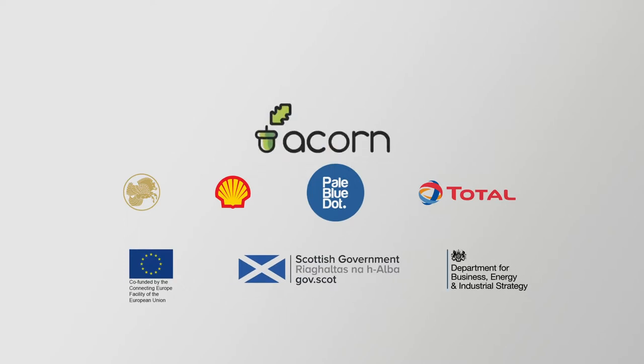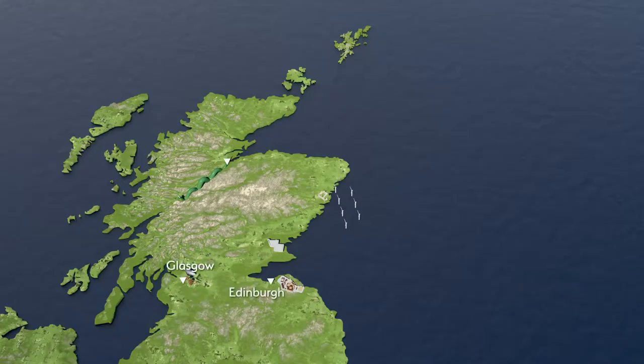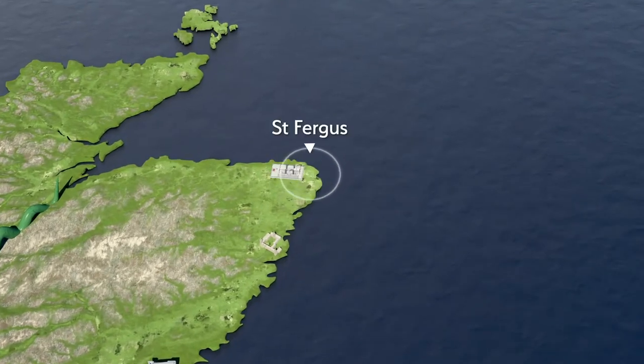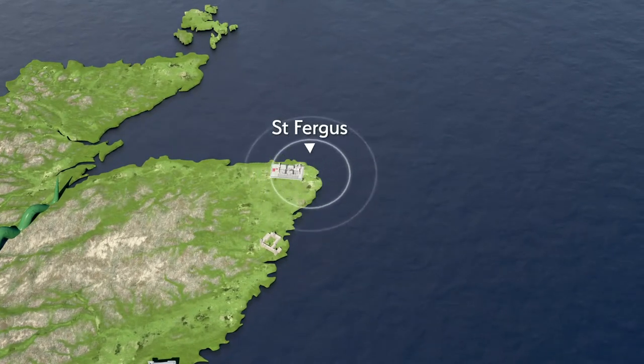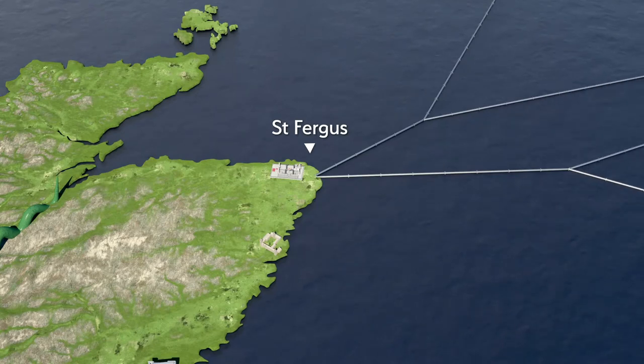Led by PaleBlue.Energy, the innovative ACORN Industry Partnership Project is a catalyst for clean energy growth. Strategically located north of Aberdeen at the St Fergus Gas Terminal, ACORN makes best use of valuable North Sea gas pipelines with long operational life expectancy.